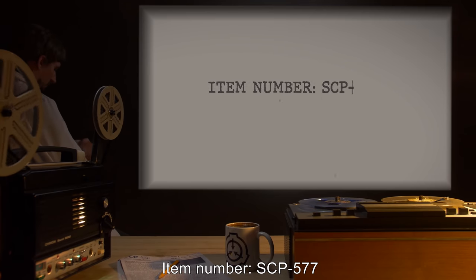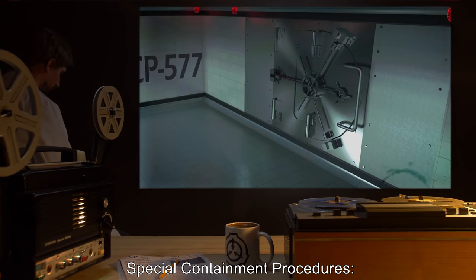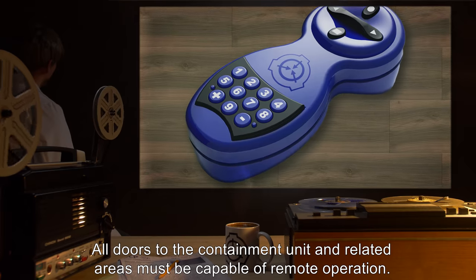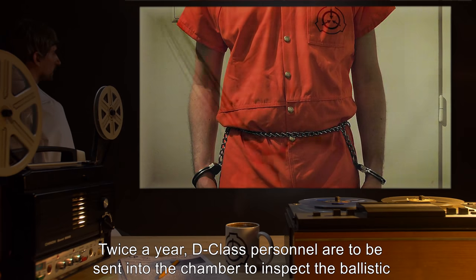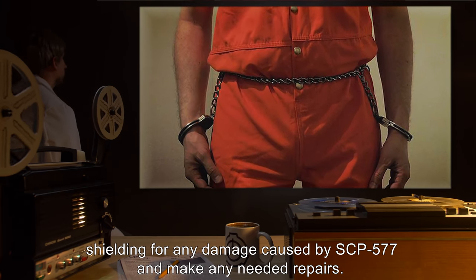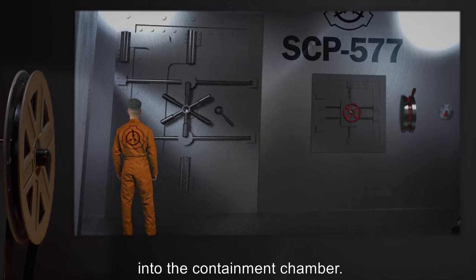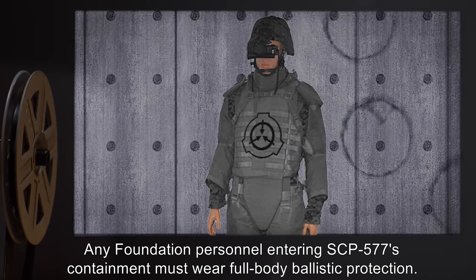Item Number SCP-577. Object Class: Euclid. Special Containment Procedures: SCP-577 is to be contained within a standard large containment unit, reinforced with steel ballistic shielding. All doors to the containment unit and related areas must be capable of remote operation. Twice a year, D-Class personnel are to be sent into the chamber to inspect the ballistic shielding for any damage caused by SCP-577 and make any needed repairs. They are also responsible for removing any cadavers or detritus left from prior entries. All Foundation personnel entering SCP-577's containment must wear full-body ballistic protection.